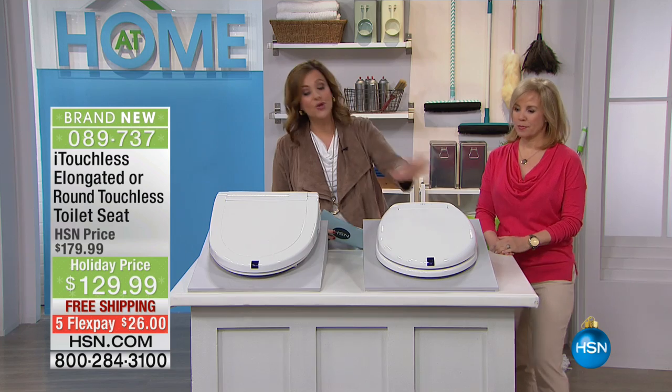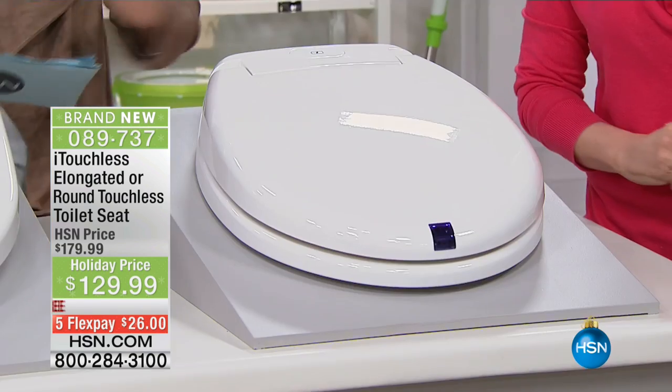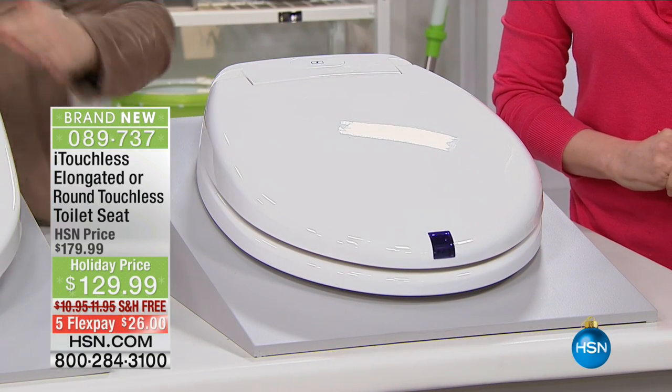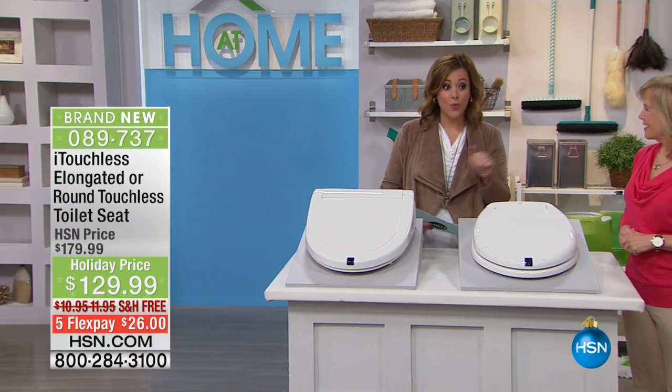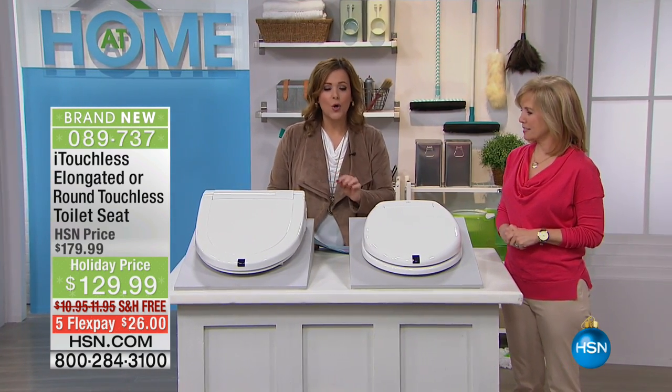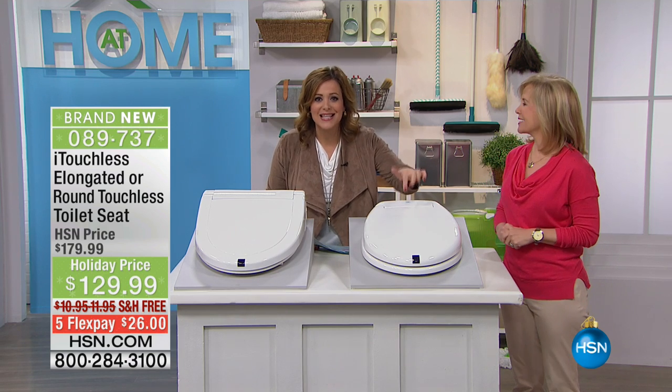We have two choices for you today. You can pick up the round, which will fit most round and standard toilets, or you can go ahead and pick up the elongated model. It's $26 to get home just for the hour. The FlexPay is just for this hour only. Imagine never having to touch this thing again.